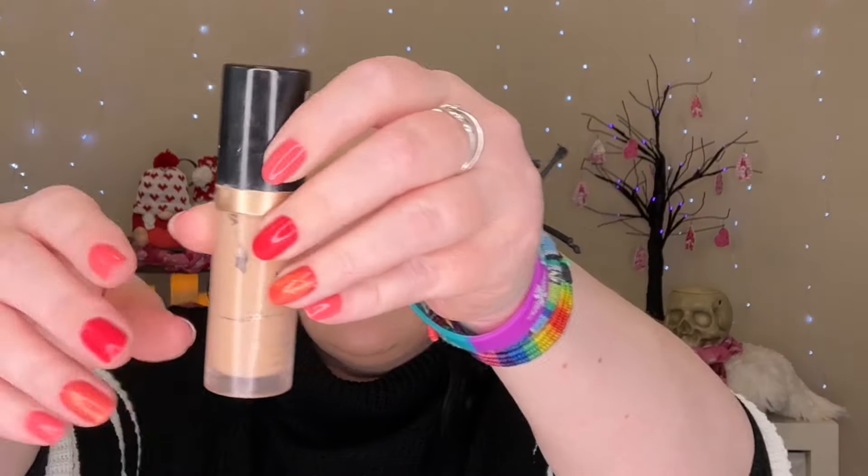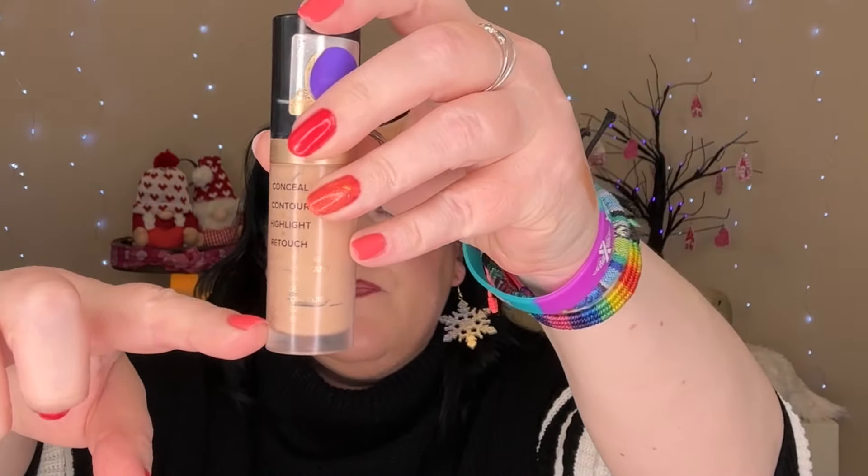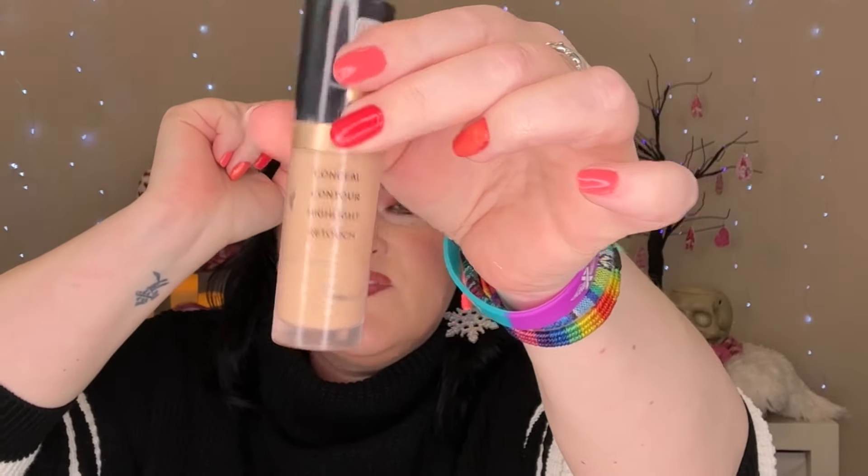We are making progress on the Too Faced Born This Way Multi-Use Sculpting Concealer in Porcelain. You can see windowing all the way down to here now. This might be empty at the next update — I am using this as my foundation and I would love for this one to be done.